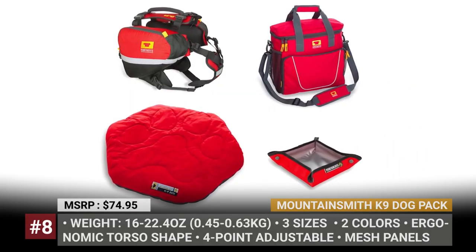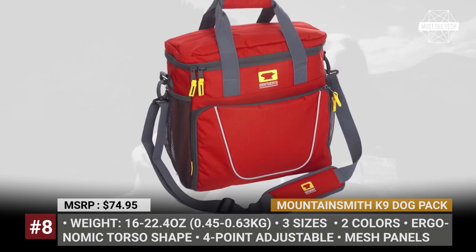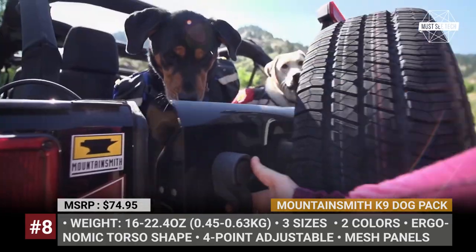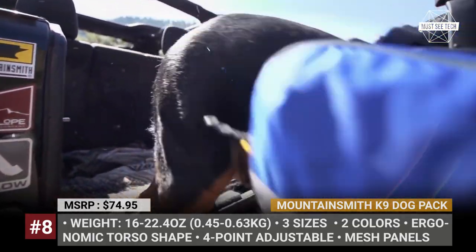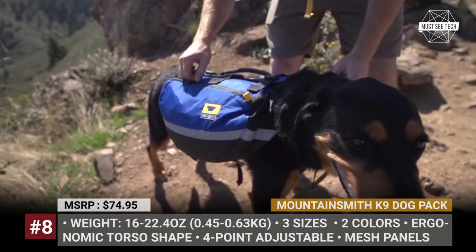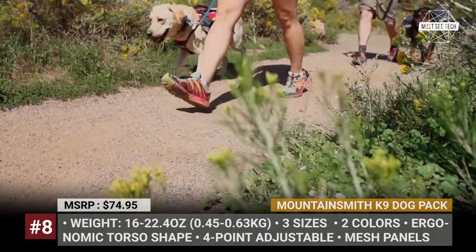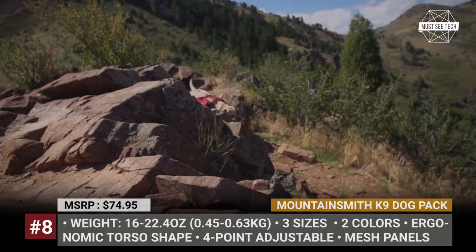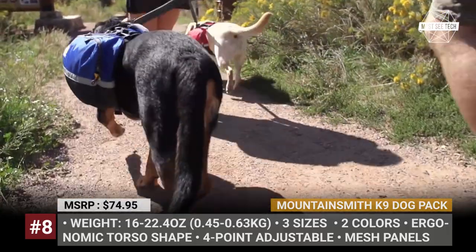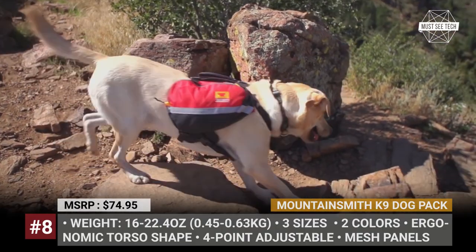Mountain Smith Canine Dog Pack. Established in 1979 near the Colorado Rocky Mountains, Mountain Smith creates high-quality and durable hiking gear for humans and their furry companions. The company's first dog pack dates back to the early 1980s, while the current version builds on several generations of the model and relies on the advice of a certified Colorado vet. The Canine Dog Pack has an ergonomic shape with a four-point adjustable construction and a padded sternum pad.